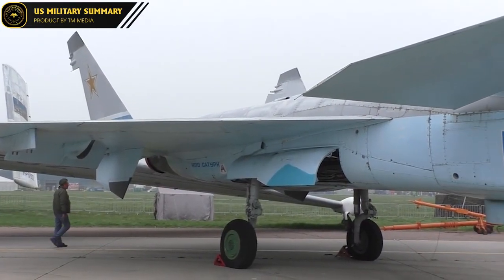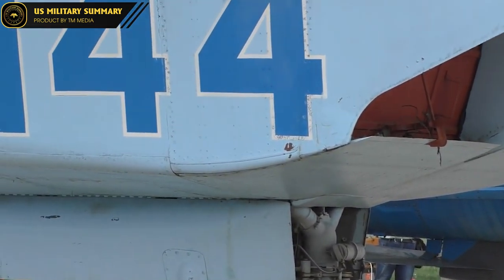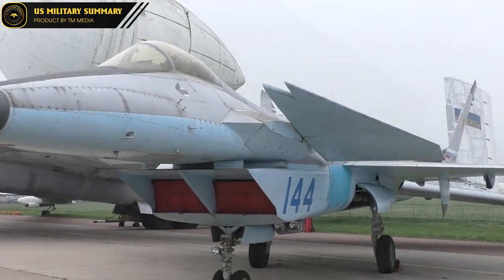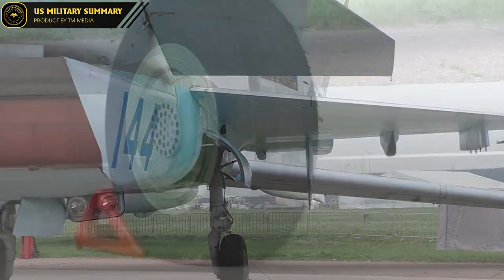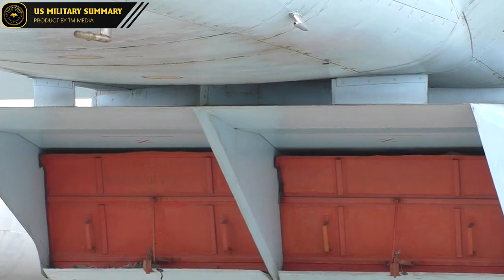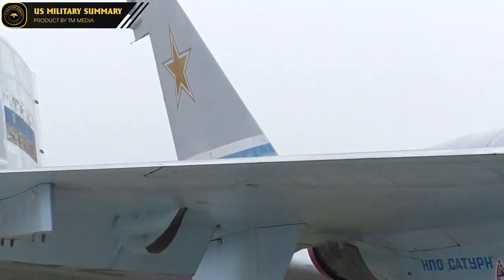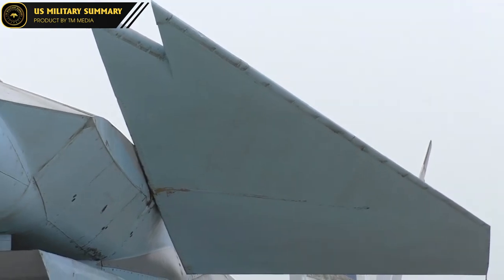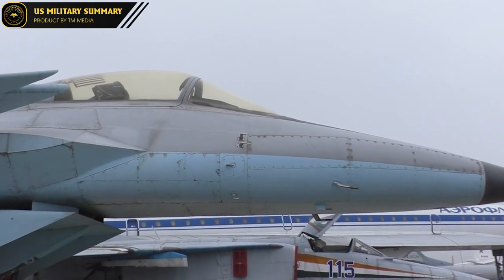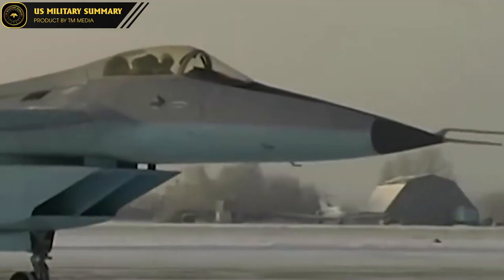The MIG-1.44 is equipped with advanced avionic systems, including an active phased array radar, electronic warfare systems, and a glass cockpit with multi-function displays. This allows the pilot to have real-time access to a wealth of information about the aircraft systems, mission status, and other relevant data. The aircraft is designed to carry a wide range of advanced weapons, including air-to-air missiles, air-to-ground missiles, and bombs. It also has a built-in GSH-301 cannon, a 30mm cannon located on the underside of the fuselage, capable of firing up to 1,500 rounds per minute.